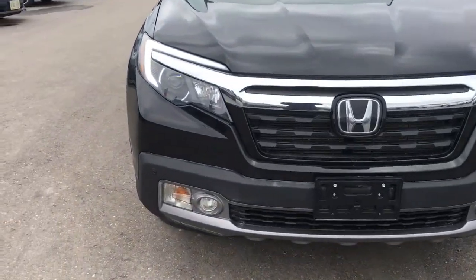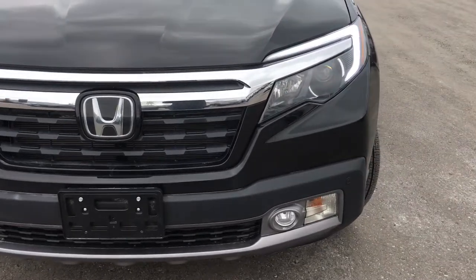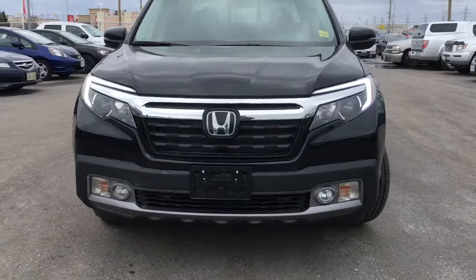Up at the front we're equipped with LED daytime running lights, projector beam halogen headlights with the auto on and off feature, and down below we've got our fog lights as well as auto high beams.